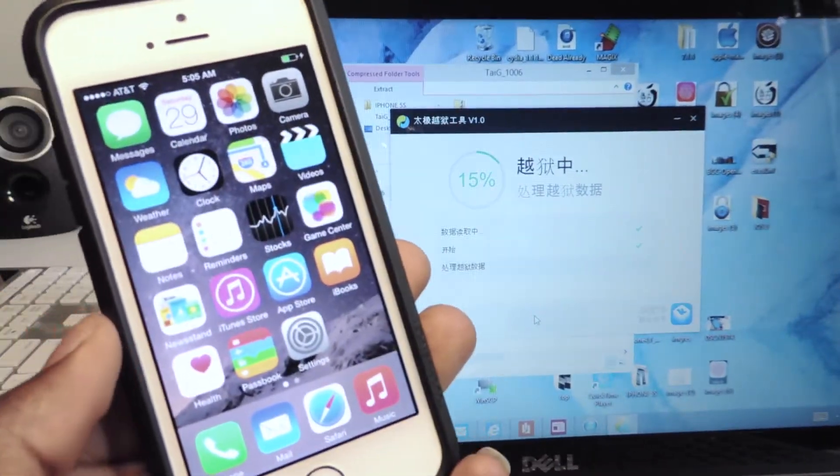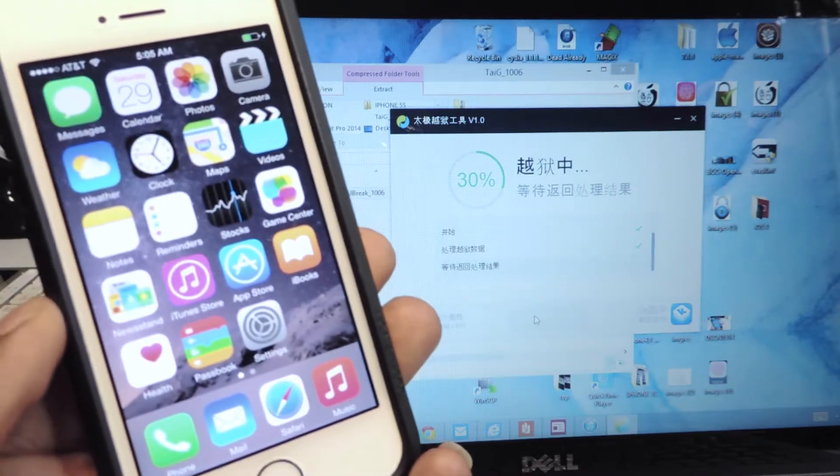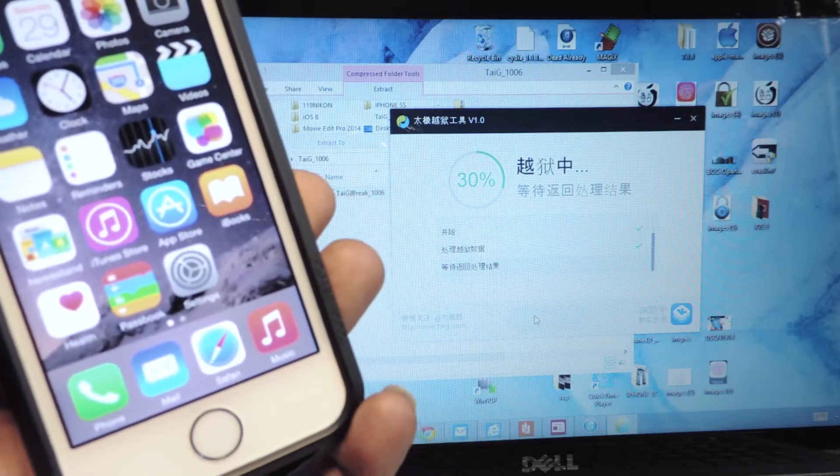You should see the progress bar right there. This should be done pretty quick — we're already at 30 percent.